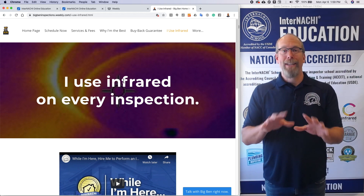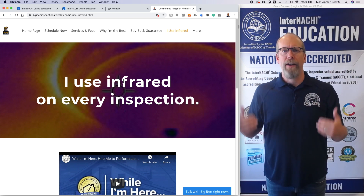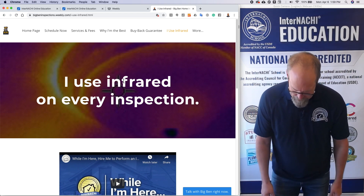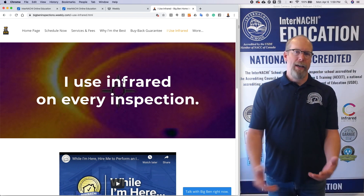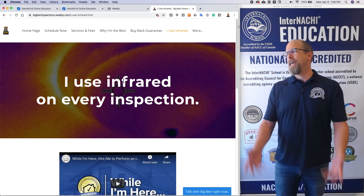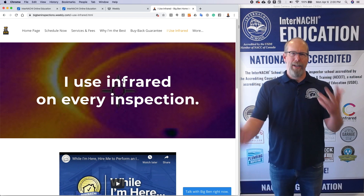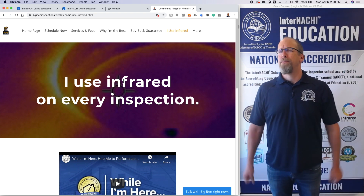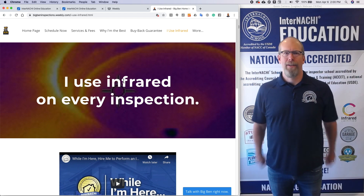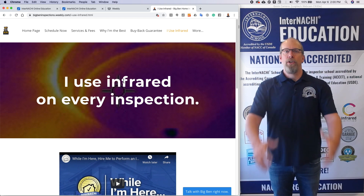Your brand is the answer to the question: why should someone hire you instead of everyone else? The brand can't be common things that everybody says — it has to be distinguishing, it has to differentiate you from all the rest. You can't say 'I perform thorough inspections' — everybody does. 'I perform according to standards' — everybody does. 'I write reports' — everybody does. It has to be something that is unique to you.